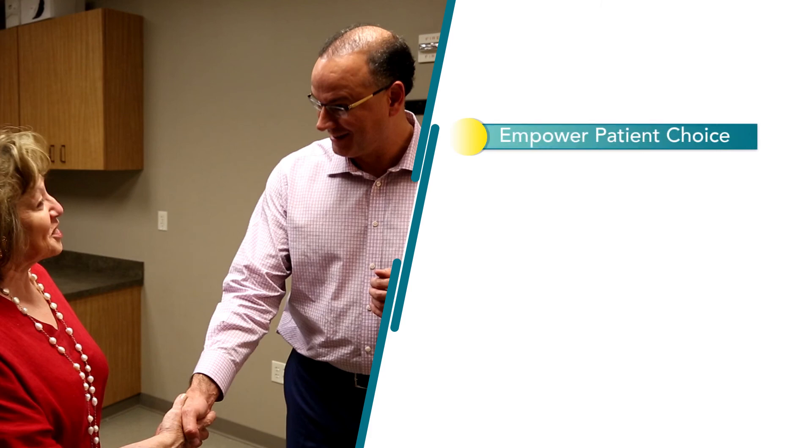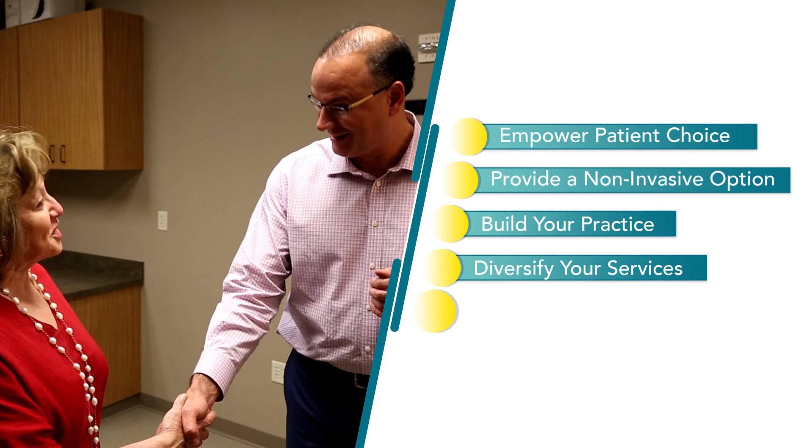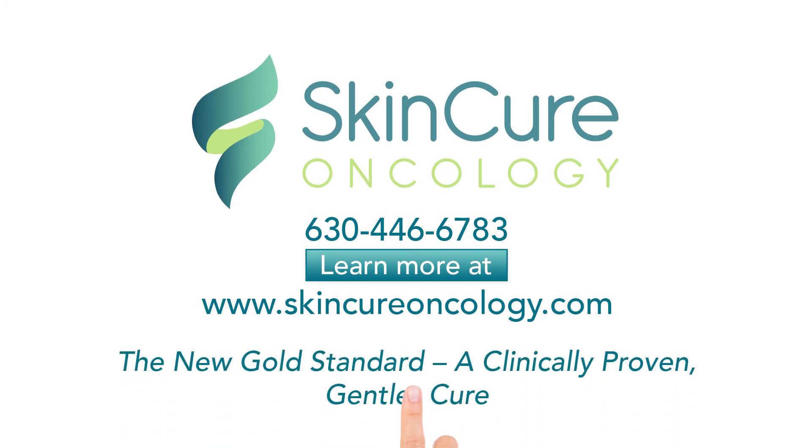IGSRT will provide your patients with the opportunity to choose a non-invasive option for treating non-melanoma skin cancer. It can also build your practice by diversifying your treatment options and supporting your bottom line. Give us a call to learn more. SkinCure — the new gold standard, a clinically proven, gentler cure.